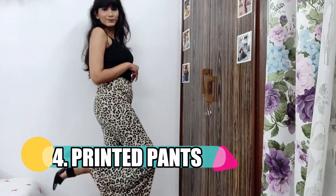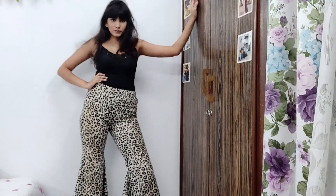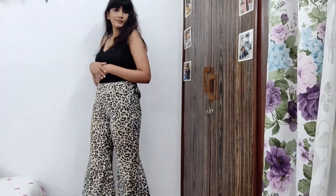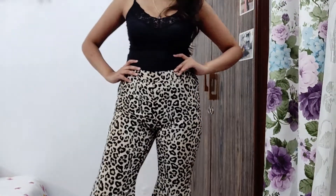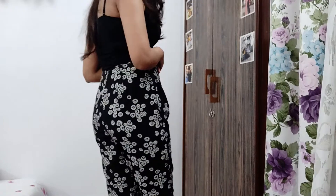The fourth pair of pants you need to own are printed pants, and I'm going to show you two options. The first one is an animal print that you can already see. This one is from a brand called Besiva — they have amazing stylish pants so I would definitely recommend you check them out. I've styled this one with black heels and it looks really stylish and chic.